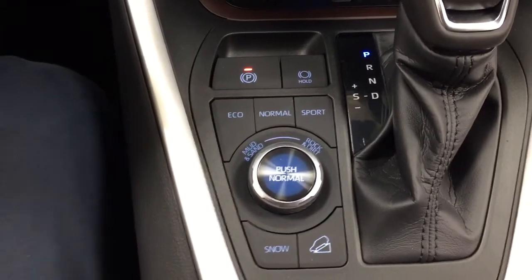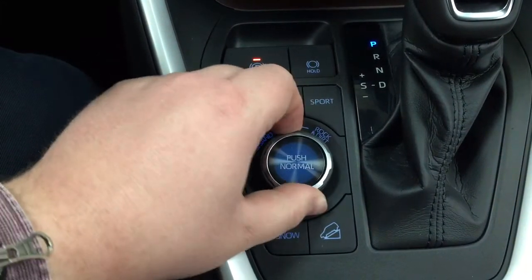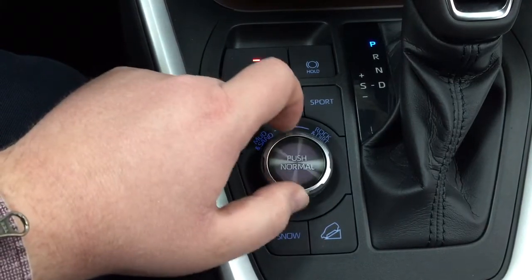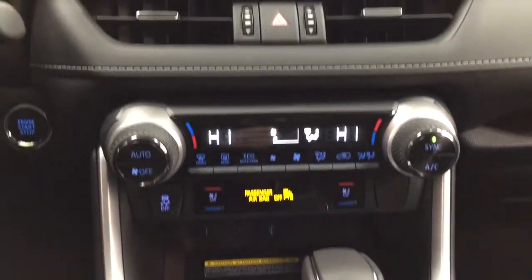You have your eco, normal, and sport modes with mud/sand, rock and dirt features, snow mode, and downhill assist control. When you turn the dial it will actually change color, and when you push the button in the center it will go back to normal mode. It is mated to an automatic transmission.